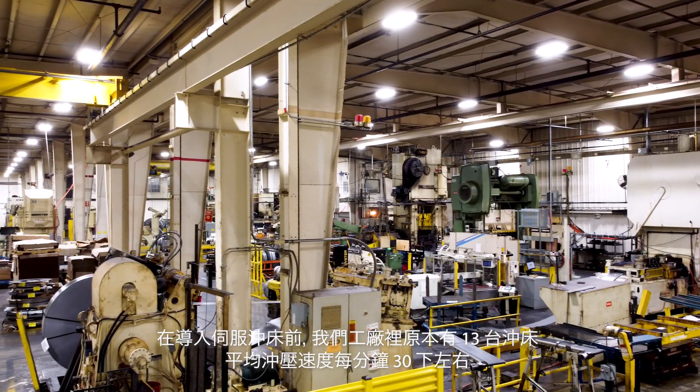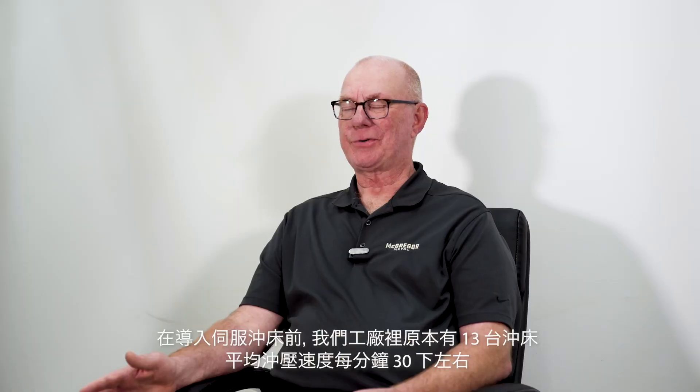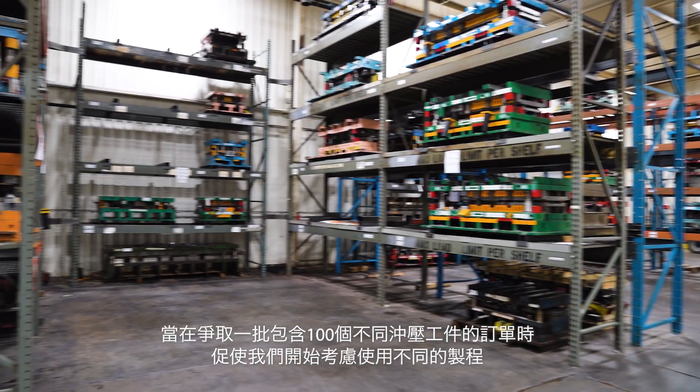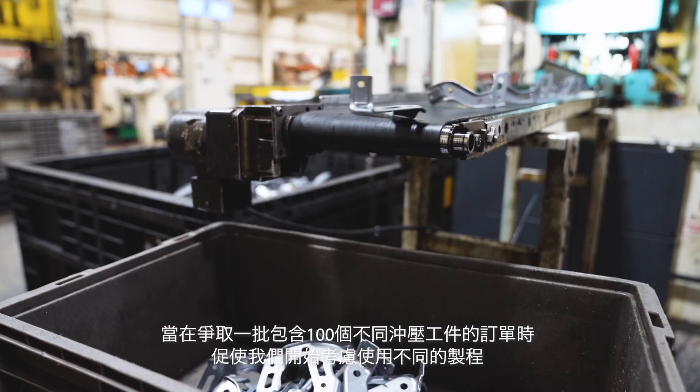Before the servo we had 13 presses out there, averaging about 30 strokes on every press. We were looking at a new package of about 100 part numbers. That's what caused us to start thinking about different methods of producing parts.